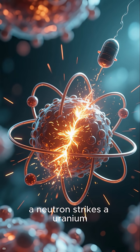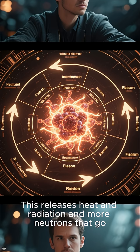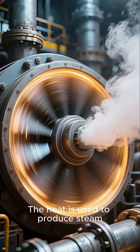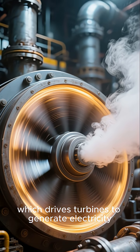When a neutron strikes a uranium-235 atom, it can split. This releases heat and radiation and more neutrons that go on to cause fission in other uranium atoms, creating a chain reaction. The heat is used to produce steam, which drives turbines to generate electricity.